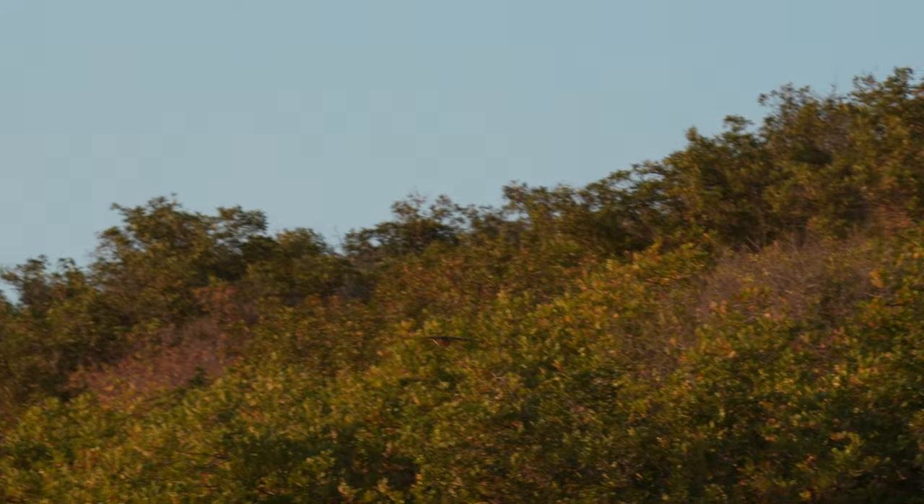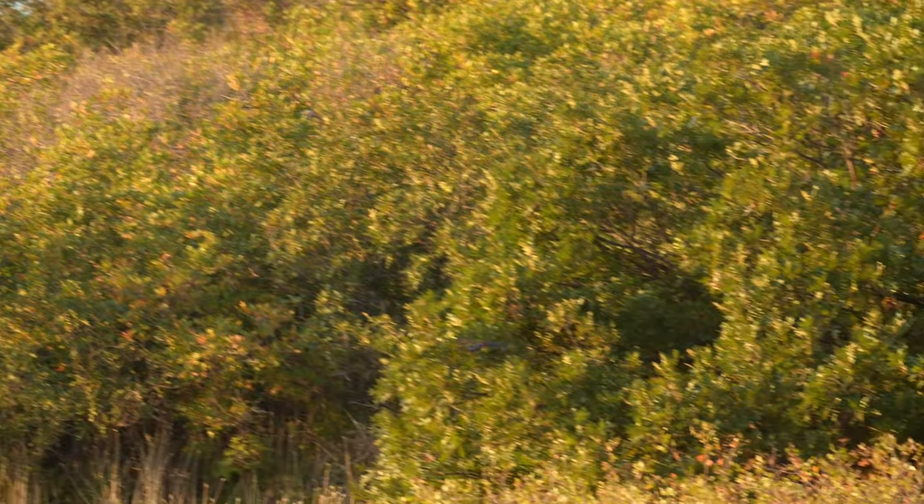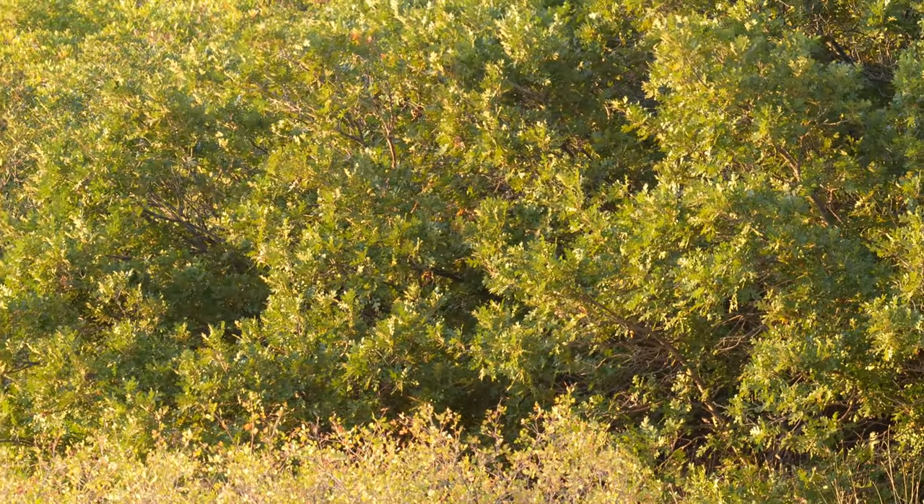I briefly caught this bird flying by — let me know what you think it is in the comments. I was a little unsure; I think it's either a kestrel or a sharp-shinned hawk.